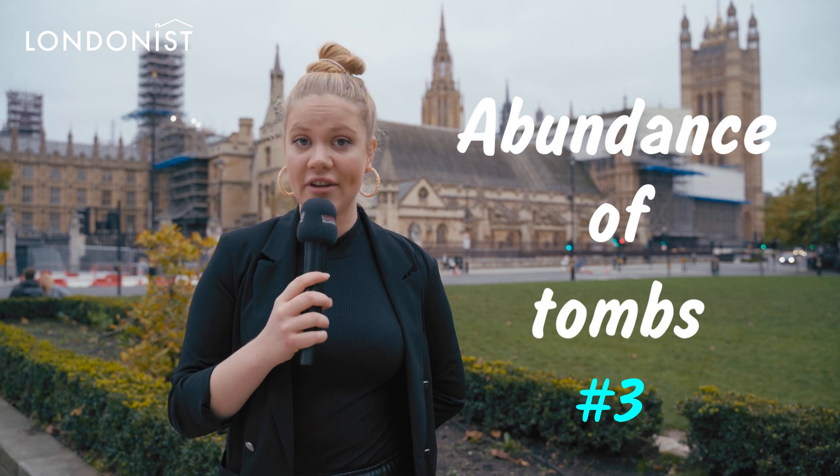Abundance of tombs: there are 450 tombs and monuments in Westminster Abbey. This place is not that big to hold so many monuments and tombs — and that is an abundance.